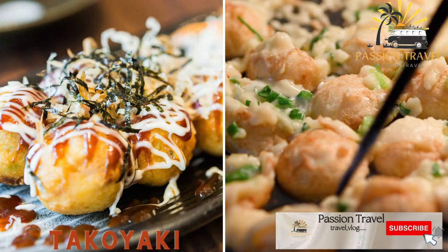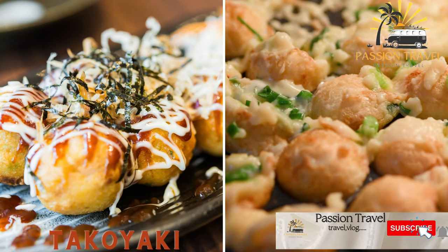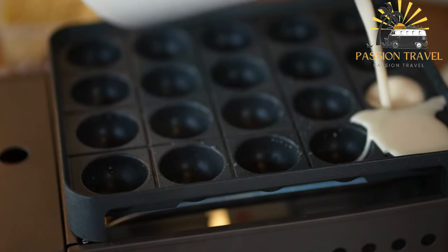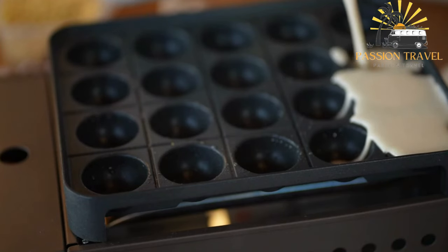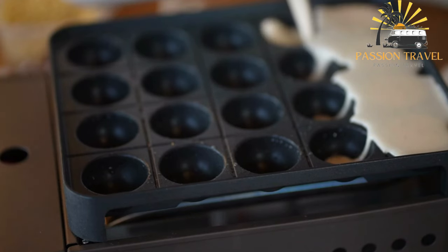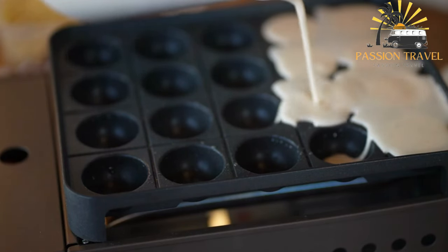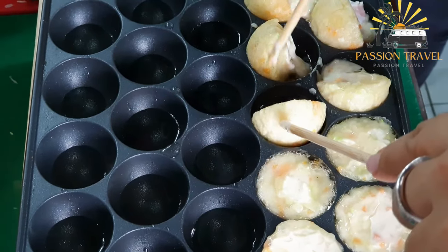Takoyaki is a Japanese snack made of octopus, batter, and green onions, shaped into balls and topped with sauce and mayonnaise. It is a popular Japanese street food that originated in Osaka — a ball-shaped snack made with a batter of wheat flour, dashi (a type of stock), eggs, and water, typically filled with small pieces of octopus, pickled ginger, and green onion. Takoyaki is cooked on a special griddle with semi-spherical molds, which allows the batter to form into a ball shape.